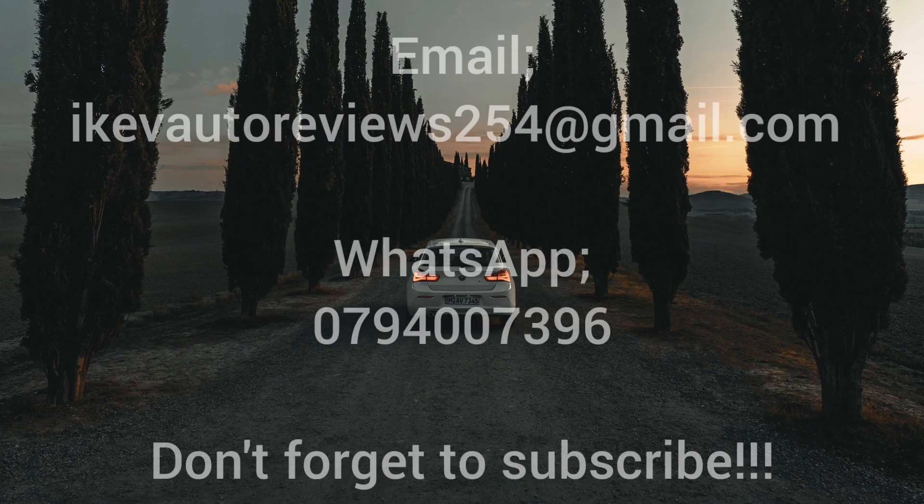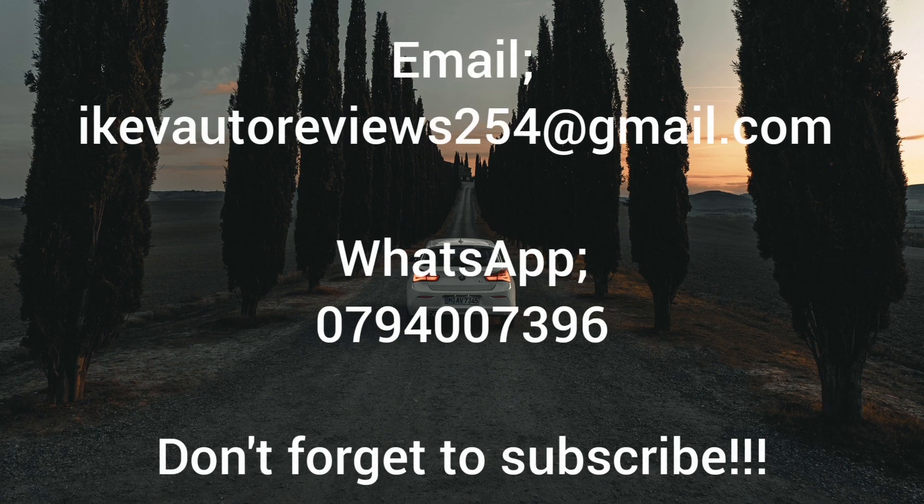So there you have it — let me know which one you will go for. Thank you for watching. If you have any inquiries, reach me via email or WhatsApp. That's it for this episode, see you in the next video.